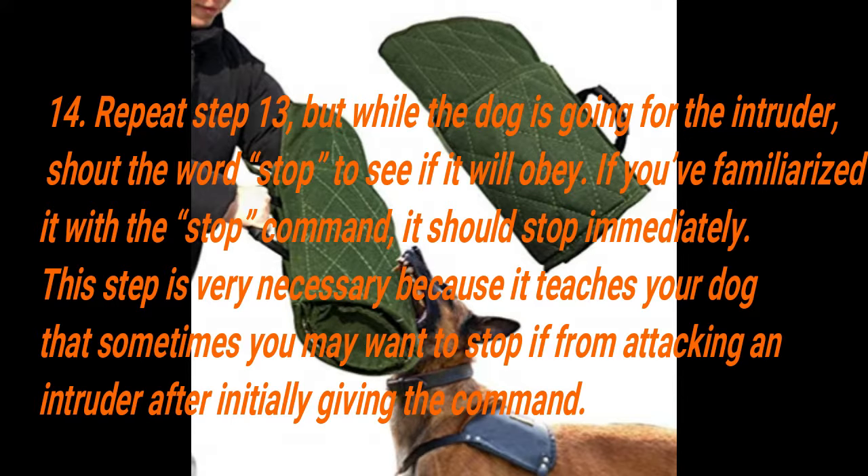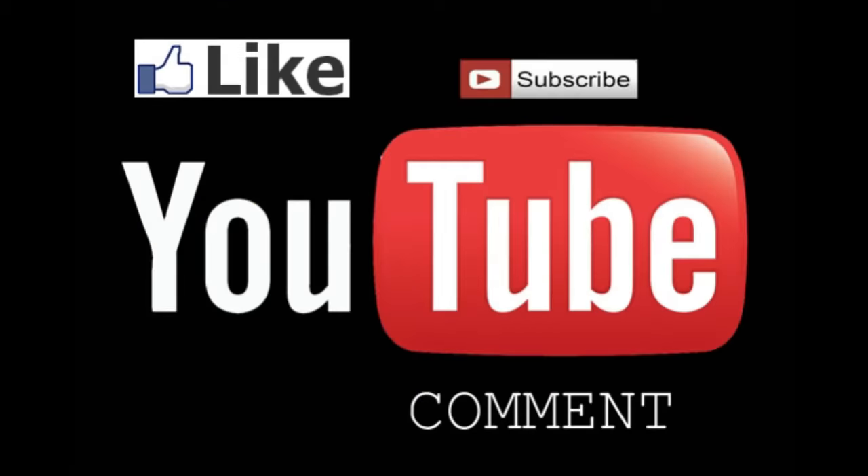As a final note, I believe that with these steps, you would successfully transform your dog from a mere pet into a selfless guard dog that attacks only when you want it to. Please don't forget to like and subscribe to the channel for more videos.